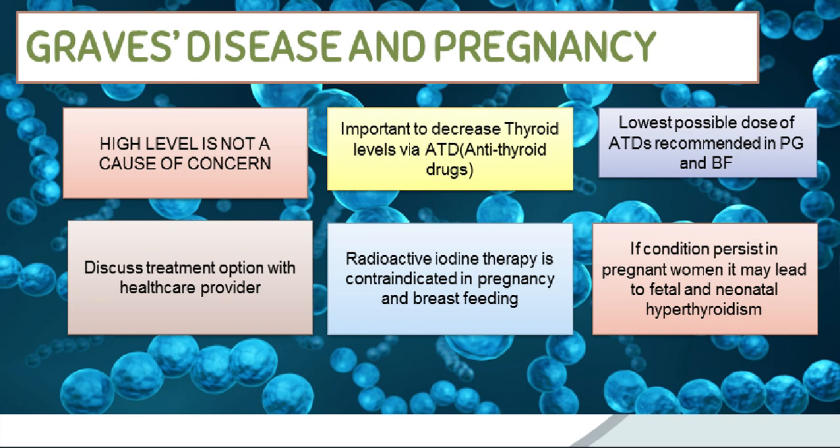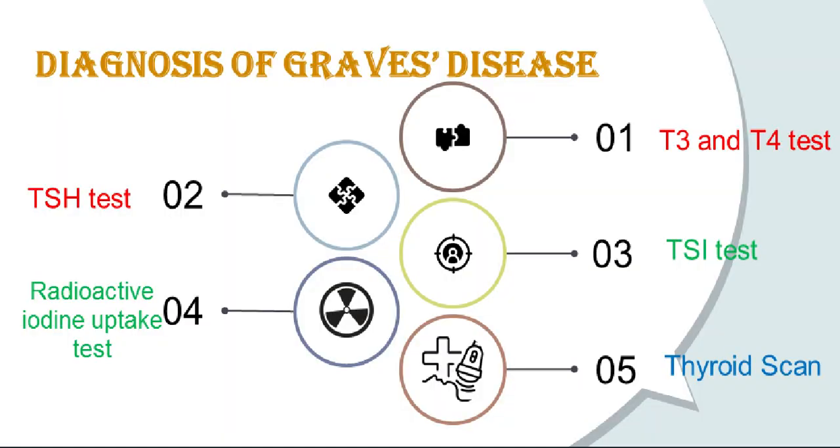Pregnant women may safely be treated with anti-thyroid medications. Health care providers can sometimes diagnose Graves' disease based only on a physical examination and a medical history. Blood tests and other diagnostic tests, such as the following, then confirm the diagnosis. The ultrasensitive thyroid stimulating hormone test is usually the first test performed. This test detects even tiny amounts of thyroid stimulating hormone in the blood and is the most accurate measure of thyroid activity available.